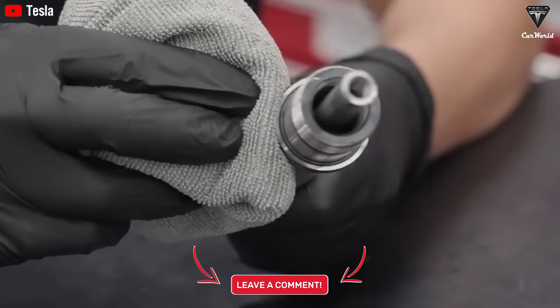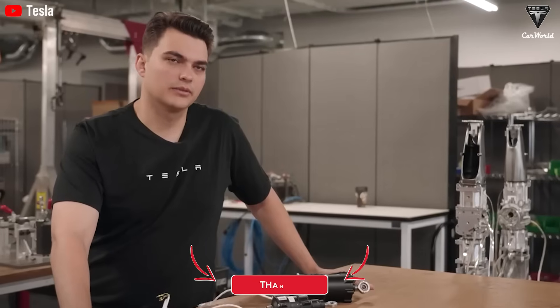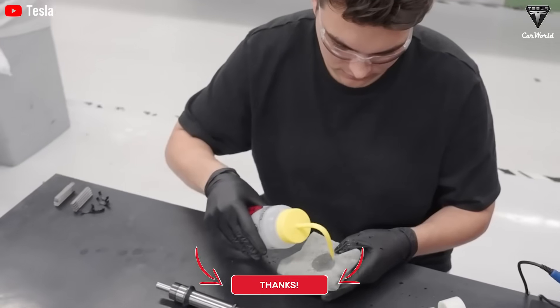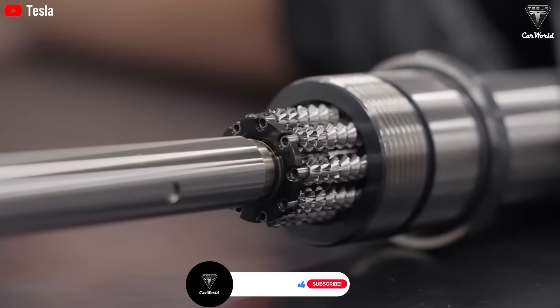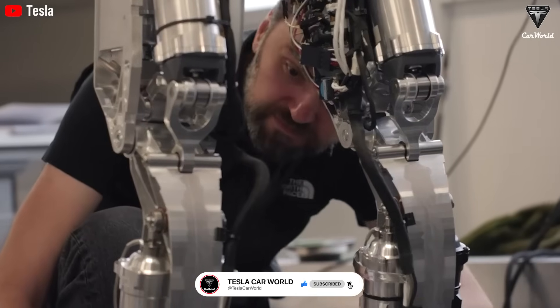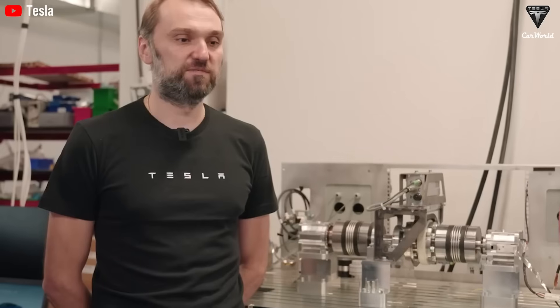Thanks for watching. Subscribe now so you don't miss the next Breaking Tesla Update. If you want to explore more exciting information about Tesla EV or Tesla Bot, don't forget to hit the like button and share this video. Make sure to turn on notifications so you never miss our latest videos. We appreciate your support and look forward to seeing you in the next video.